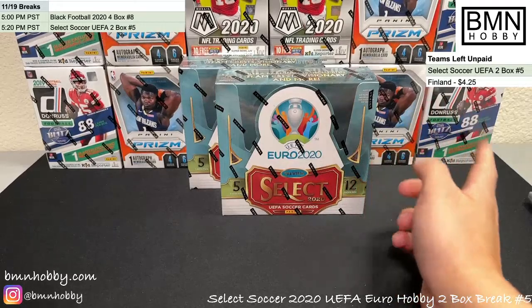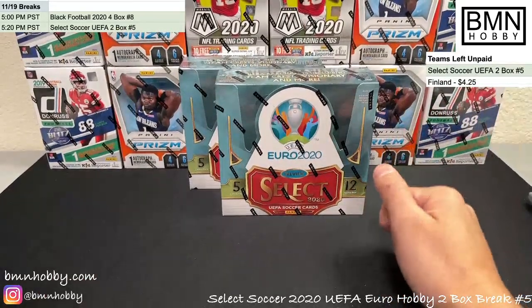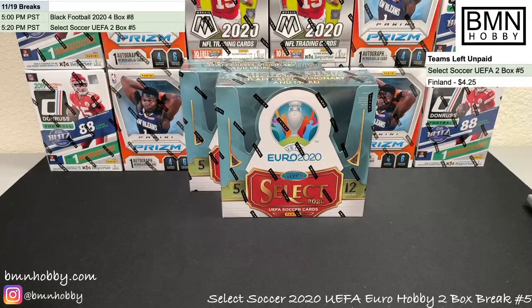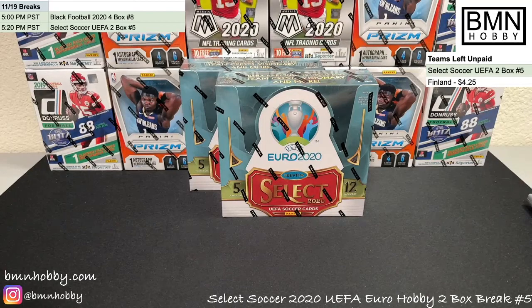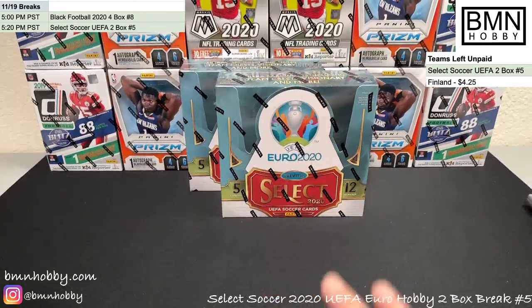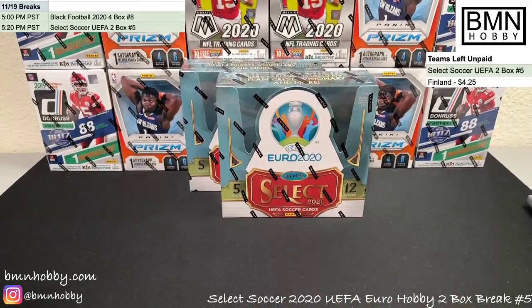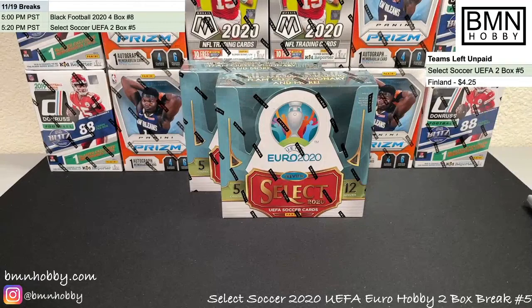Before we get started — sorry if you've been in other breaks today, I always repeat myself — bottom left, Instagram, please give it a follow at BMN Hobby. I'd appreciate it, we're trying to grow our social media presence and we'd love to tag you in our hits. Above that, BMN Hobby dot com is our website. We're ramping up some breaks on there — currently I think there's just personals, but keep an eye out, we're going to have breaks where you can pick your team or random. We're always very fair about prices, it's part of our philosophy, so you're never going to pay more than around the box price for a break or personal.